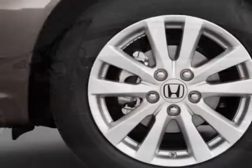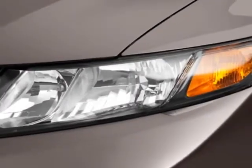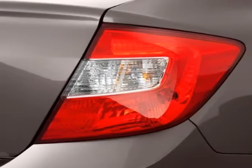This vehicle gets an estimated 28 miles per gallon in the city, and an estimated 39 on the highway. This Civic sedan boasts a 1.8 liter inline-four engine,